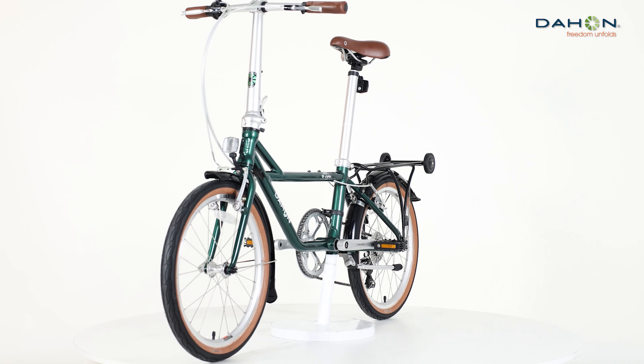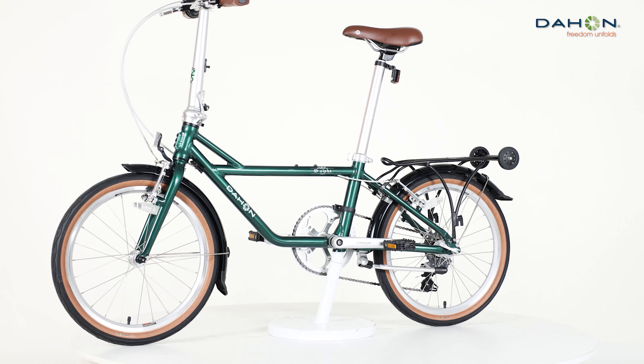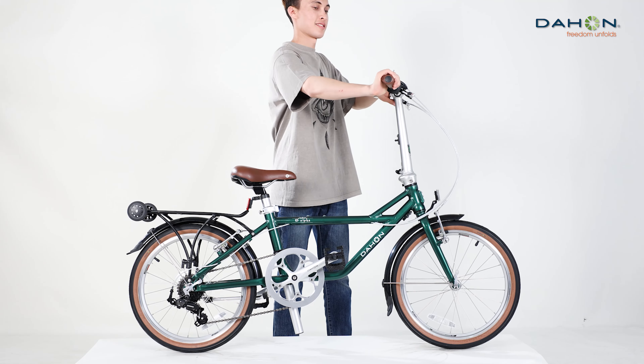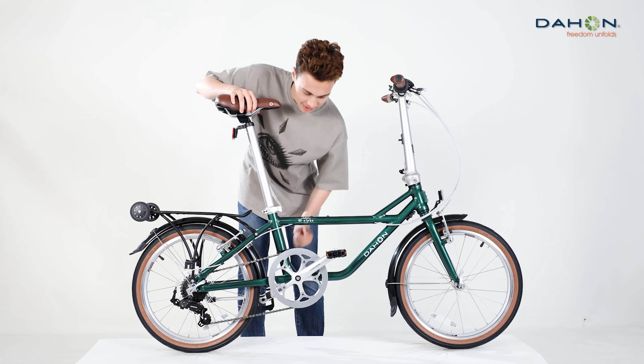Dahon is a brand with more than 40 years of pedigree, holding the Guinness World Record title for world's largest manufacturer of folding bikes, with more than 500 multinational patents. Most folding bikes worldwide owe their heritage to Dahon's DNA.